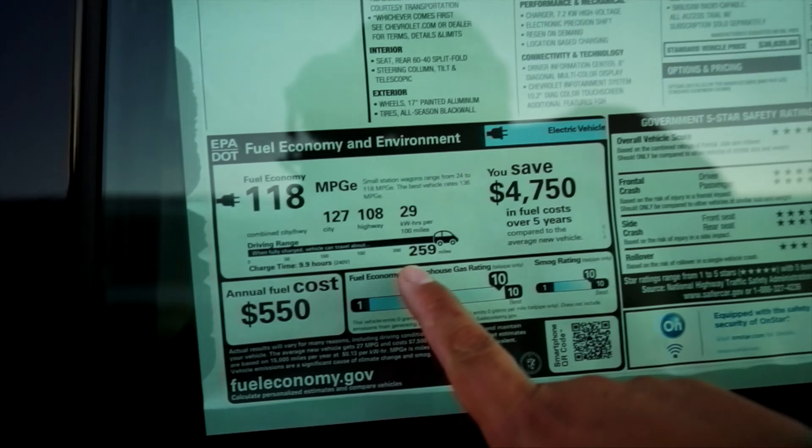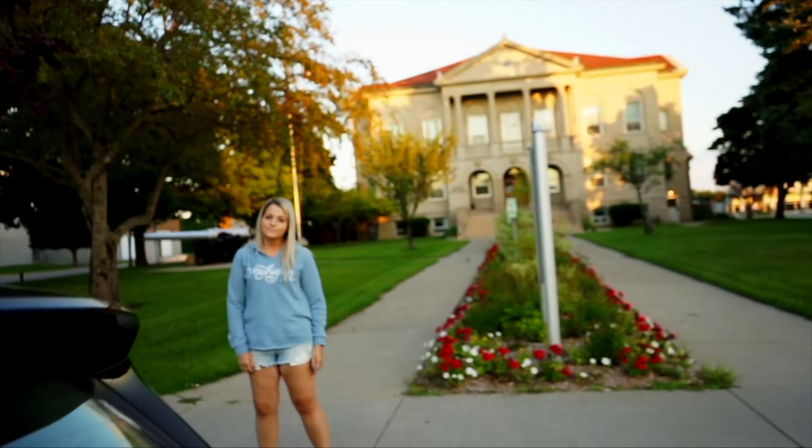I think you get 259 miles. Look at that, I was right — you get 259 miles on one charge.